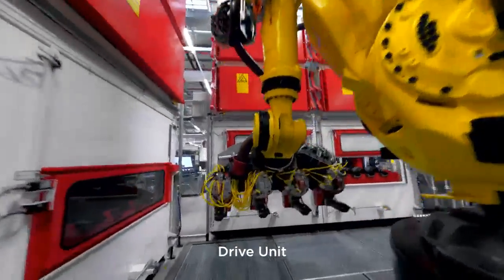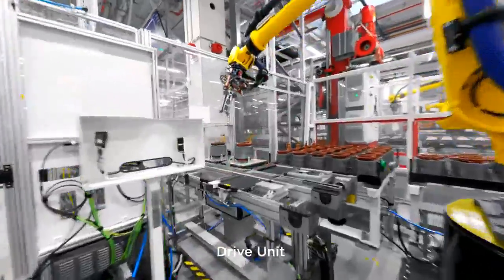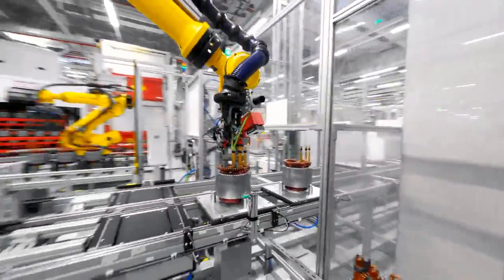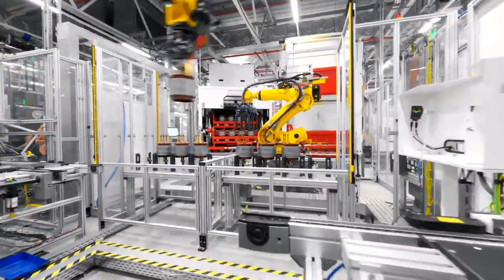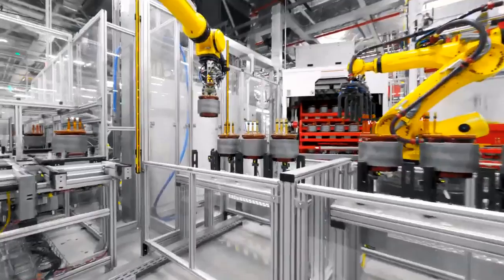So do you think that considering the trade-offs between efficiency, cost, and performance in electric motor design, what factors do you believe will be most crucial for Tesla in entering the pickup truck market with an electric vehicle?